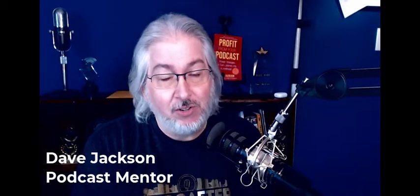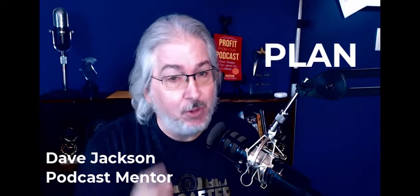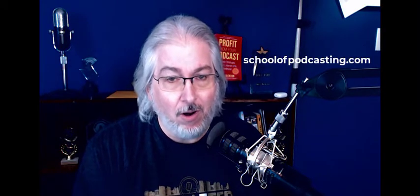Hey, I'm Dave Jackson from theschoolofpodcasting.com, where I help you plan, launch, and grow your audience.